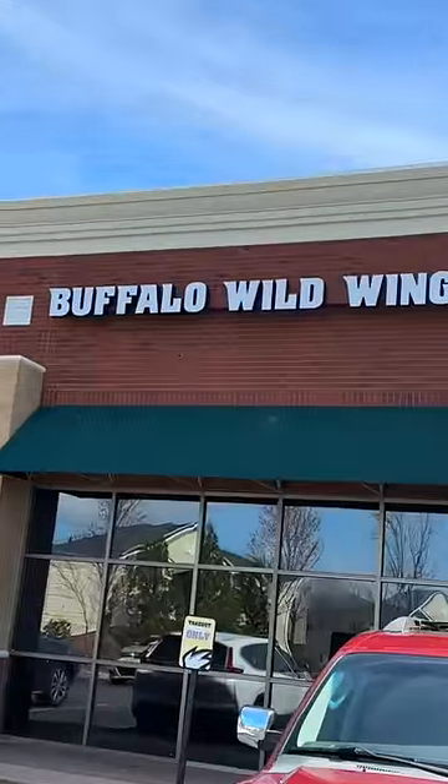Today we try wings from Buffalo Wild Wings, but not just any wings. Buffalo Wild Wings came out with two new wing flavors: the buffalo ranch and the honey garlic. We're gonna try them out.